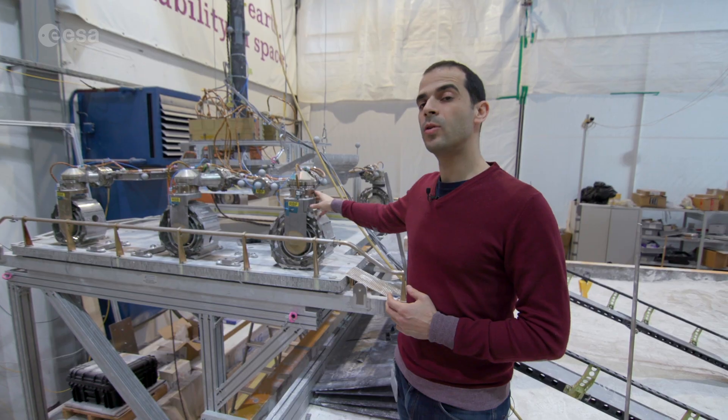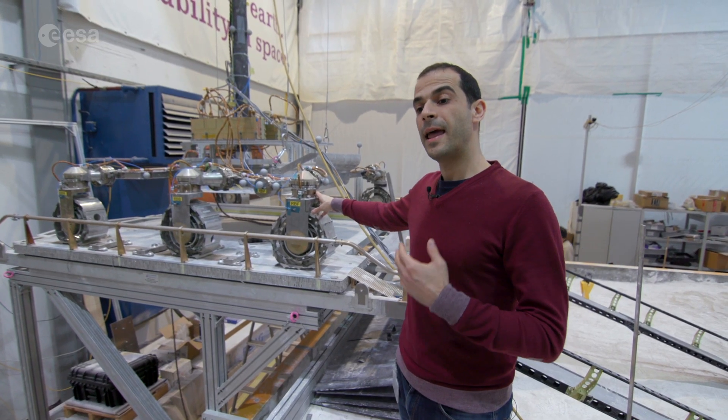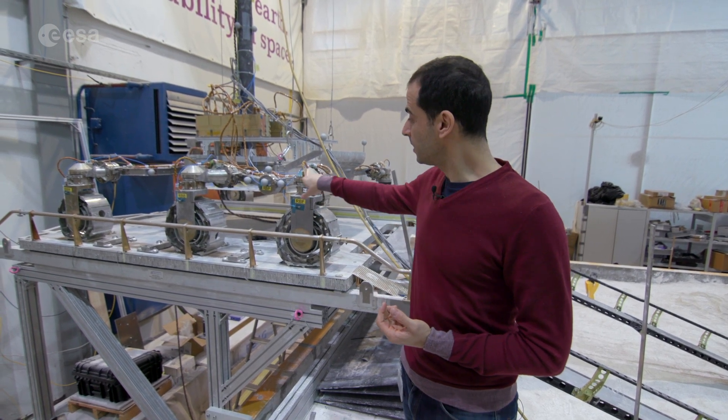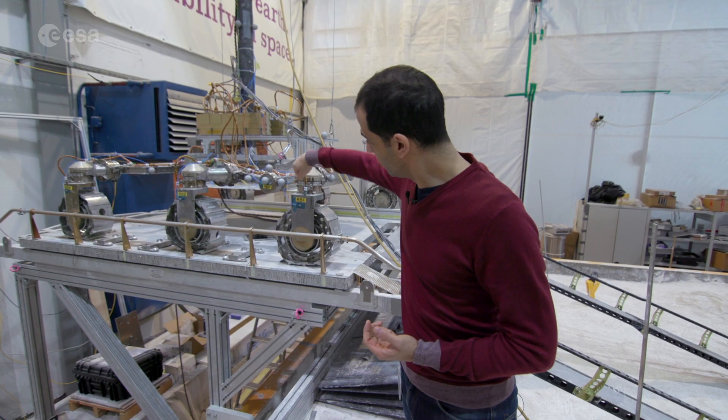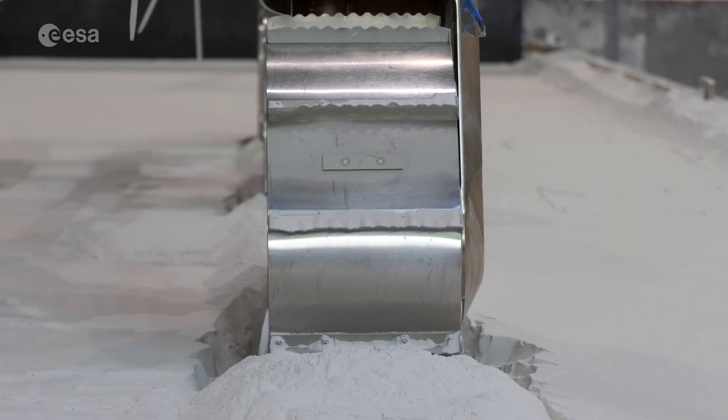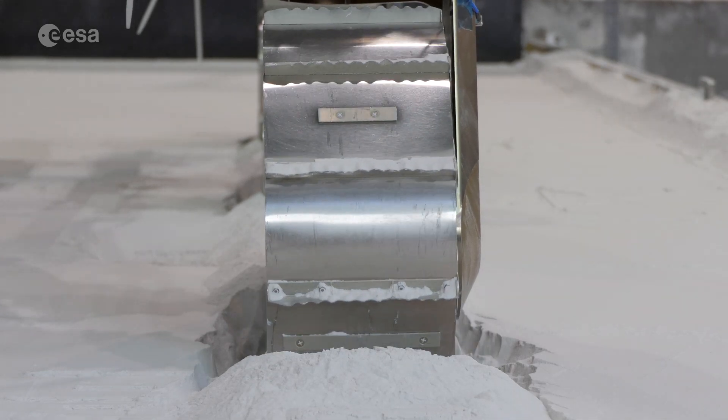With our deployment actuators being strong enough, we can implement an additional locomotion mode which we call wheel walking, which articulates a motion around this axis. This motion gives very good traction capability in very soft soils and in very high slopes.